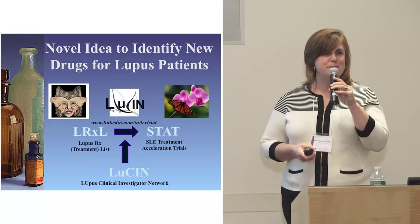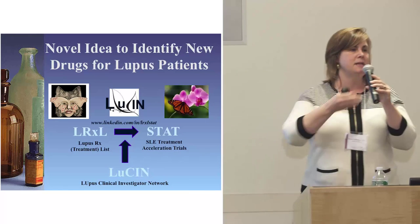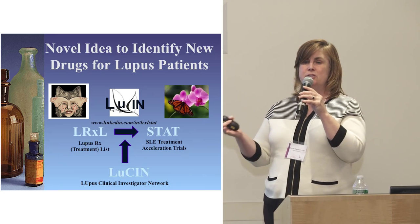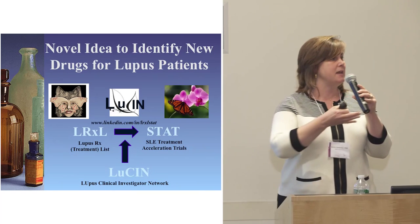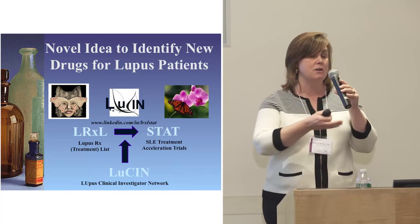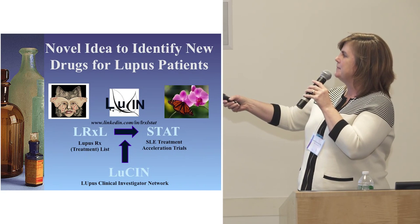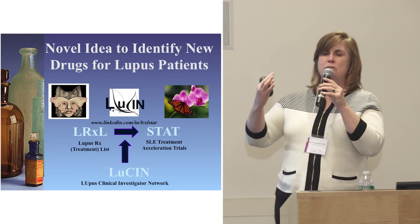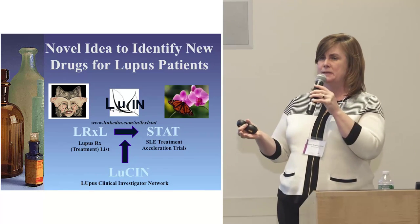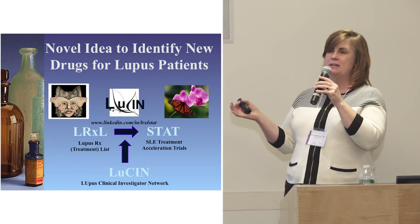I want to illustrate the different steps we've taken to get to repurposing drugs in lupus. As many of you are members of the LRXL Stat LinkedIn site, I appreciate your participation. We started out trying to find drugs as possible candidates to repurpose, and we've gotten to the point of kicking off some trials as elite treatment acceleration trials.